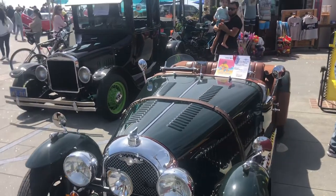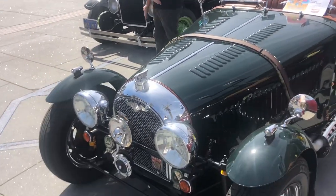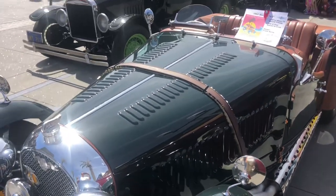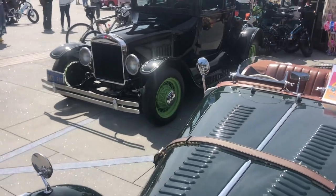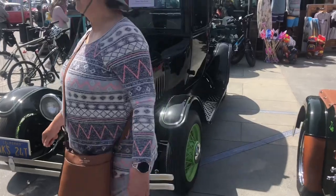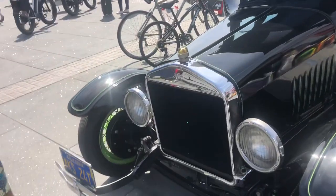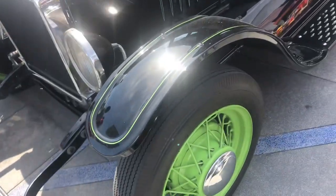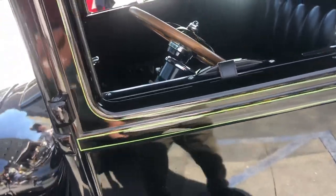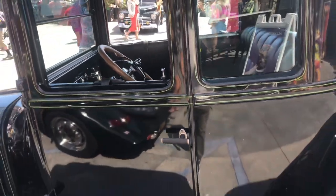Look at this! All these cars! Come over there — look at the best thing coming! 1924 Ford Model T! That's amazing!